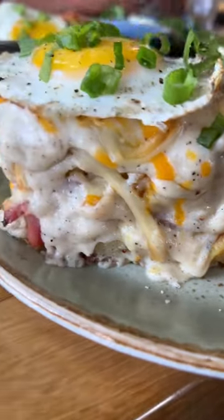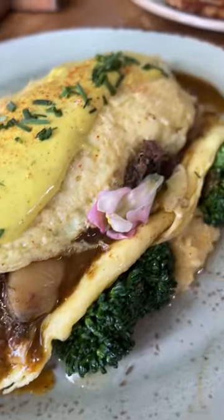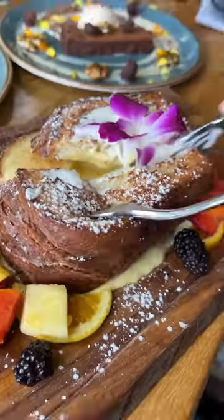They also have tasty cocktails and drink flights which you saw in the beginning. They have some kind of traditional breakfast items like this breakfast board. And don't forget dessert! Especially the ube pancakes and bread pudding.